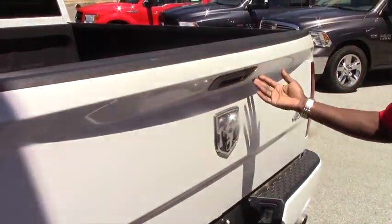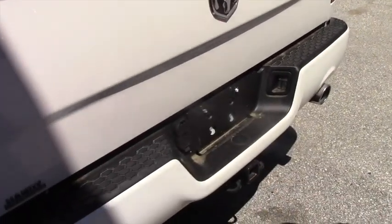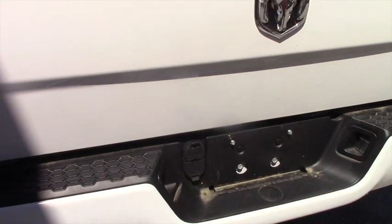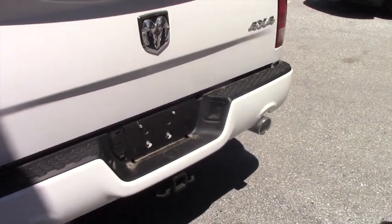Inside, not any scratch. You do have your towing package right here. Also the wiring is there, two exhausts — it looks perfect, nice vehicle.